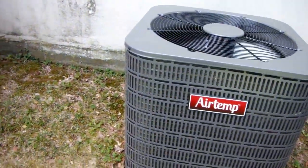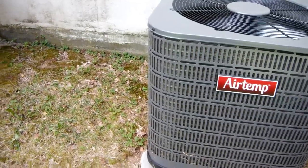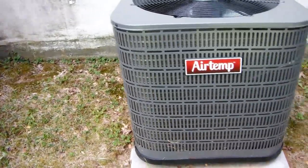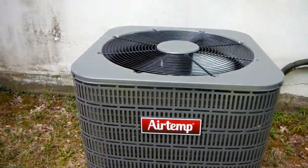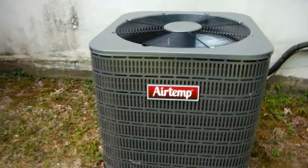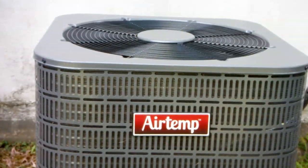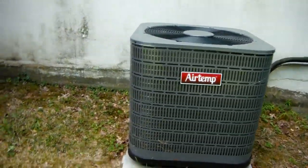There aren't going to be many units out there as durable as a mid-1980s Bryant, except for maybe a Trane of the same era or anything made prior to 1980. But since this unit is owned and maintained by an experienced technician, it should last a while.